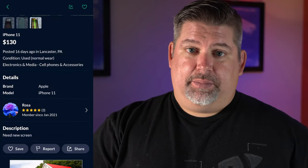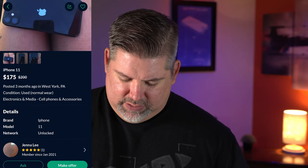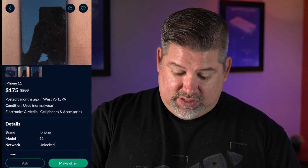Here's one — an iPhone 11 for $130. That green is awesome. And as you can see, it has a damaged screen. Let's go ahead and message her and see what we can get. There's also a buy one get one free AirPod deal — I'm not even going to mess with that. iPhone 11 for $175, posted three months ago, looks like the price dropped. Is it cracked? It is cracked. Let's go ahead and ask if this is still available.